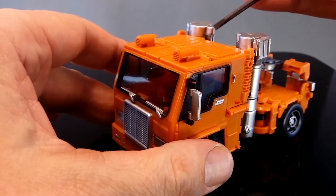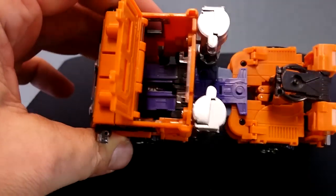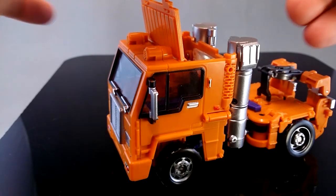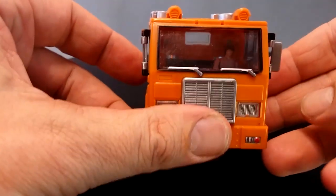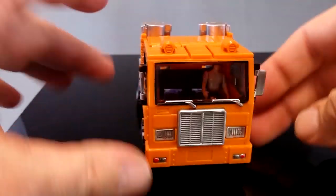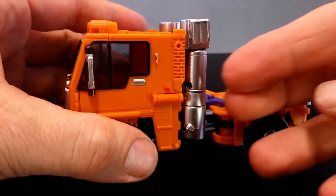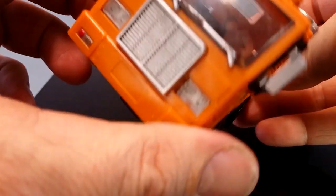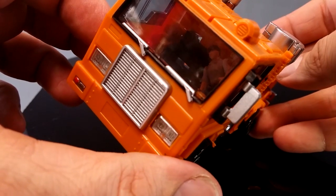Something that puts it just over the top for awesomeness is that if you pop up this panel at the back, there's access inside. I'm going to get Spike from Masterpiece Prime MP-10 - he can actually drive this truck. He's inside, actually driving Huffer. I mean, how cool is that? It's fantastic. It's not too secure and he can flop around in there since there's not really a seat, but maybe just a dot of blu-tack and he'd be held in pretty well.